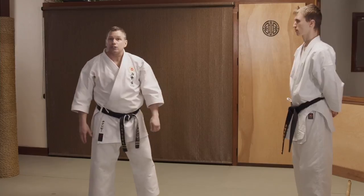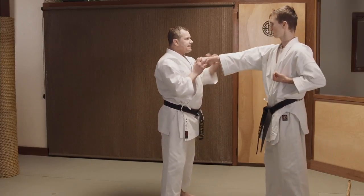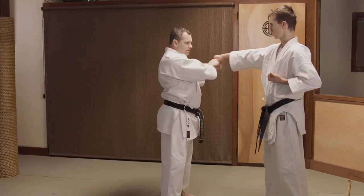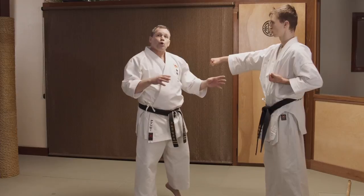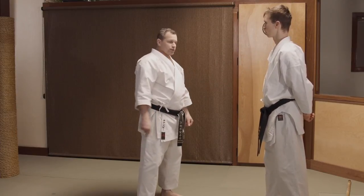Against a punch — when a punch is in between myself and the opponent, before I can use a close-range weapon, I have to move this out of the way so that I can occupy this space. This will be go-no-san timing: receive, deflect, counter.